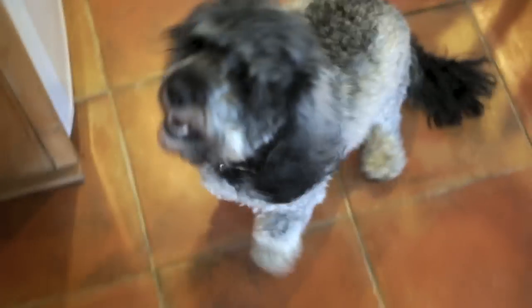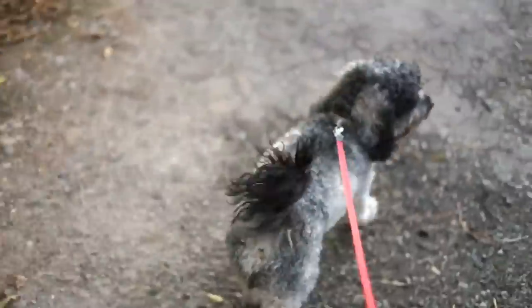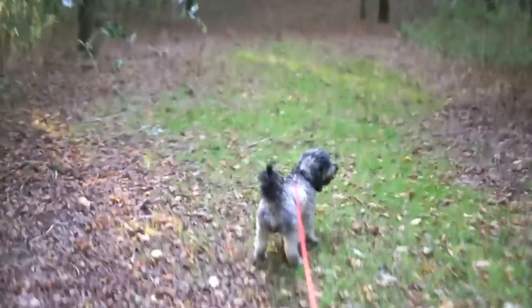This is Daisy - we're looking after her for a friend because they're going on holiday just for the weekend. She's very excited - are we going on a walkie? She's so happy, she's really enjoying our walk in the woods.